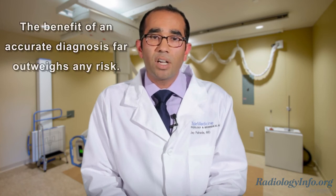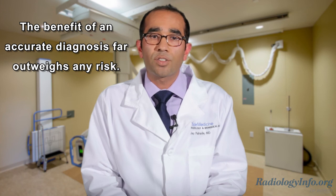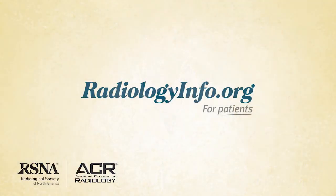You may have some concerns about x-rays. However, the amount of radiation used in a bone x-ray is extremely small and the benefit of an accurate diagnosis far outweighs the risk. To learn more about bone x-rays, visit radiologyinfo.org. Thank you for your time.